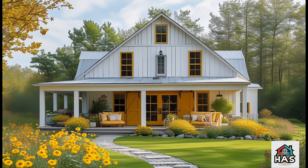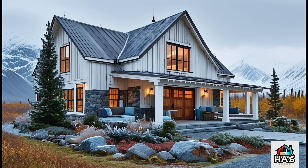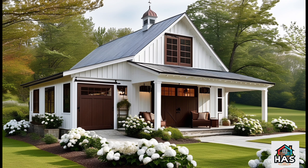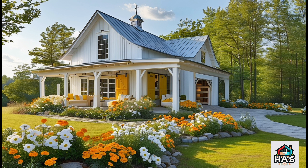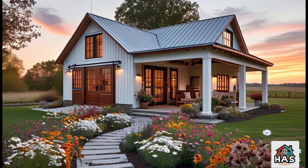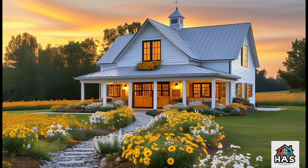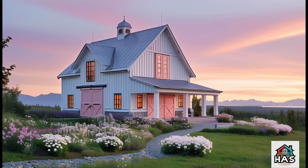As the sun sets, Gigi's barn dominium becomes even more beautiful. The outdoor space is just as thoughtfully designed as the interior. String lights create a warm, inviting glow, making it a great spot for gatherings with friends and family. It's farmhouse living at its finest — comfortable, charming, and absolutely timeless.